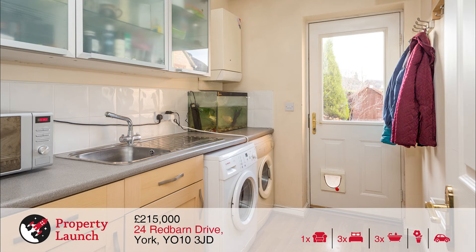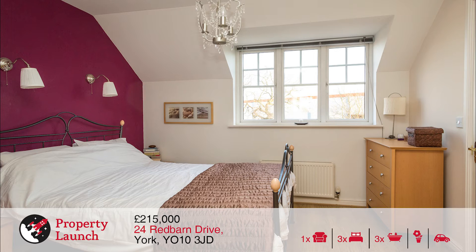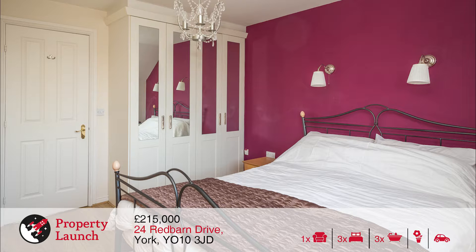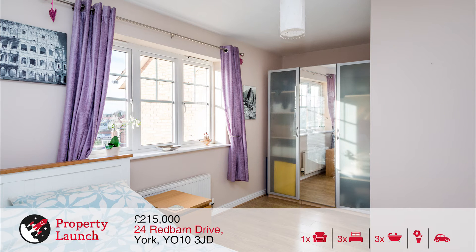Viewing is essential to appreciate the space and location on offer. The property features excellent family living over 3 floors, a modern kitchen, bathroom, shower room and ensuite, and benefits from gas central heating, PVC double glazing, new flooring, off street parking, garage and a pleasant enclosed rear garden.